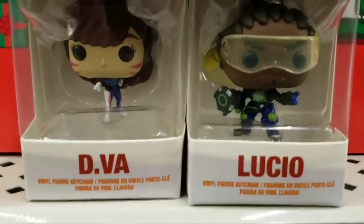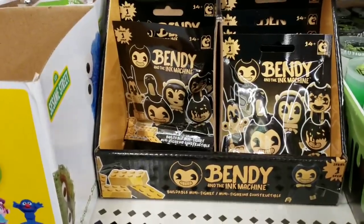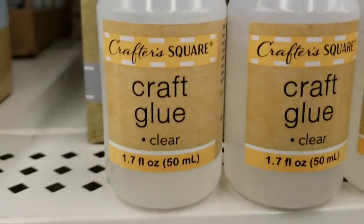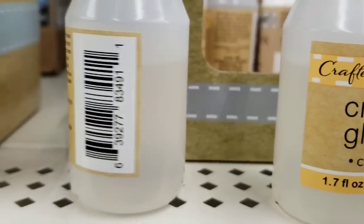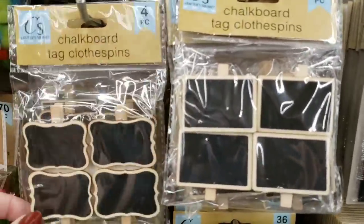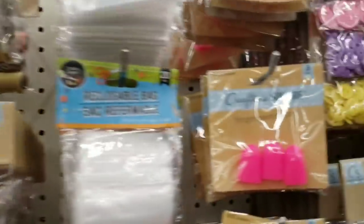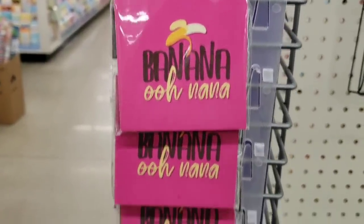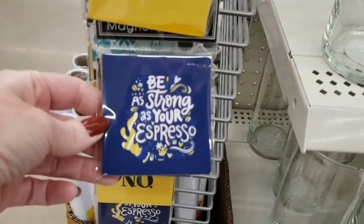They have some Funko Pop minis — these are the two characters they had. I have no idea who they are. They do have some Bendy blind bags if any of you are looking for them. Here's some new glue from Crafter's Square called Craft Glue, a 1.7 ounce squeeze bottle — let me know if you've ever tried it. They have more chalkboard tag clothespins back in stock in two different styles, and chalkboard tags in two different sizes, six pack. I love these finger protectors. Here's some canvas-style magnets on plastic strips — always check those out in every aisle.